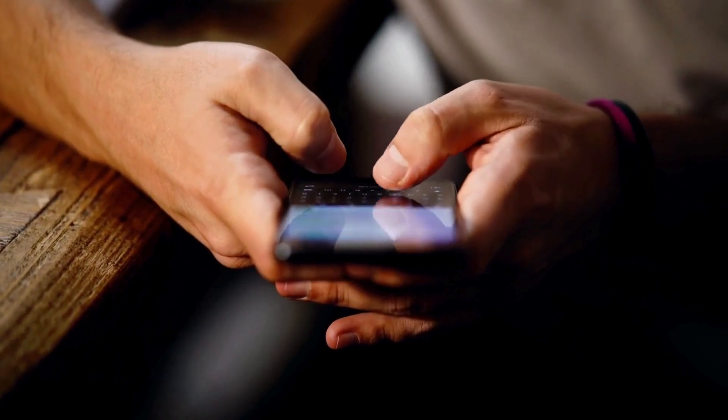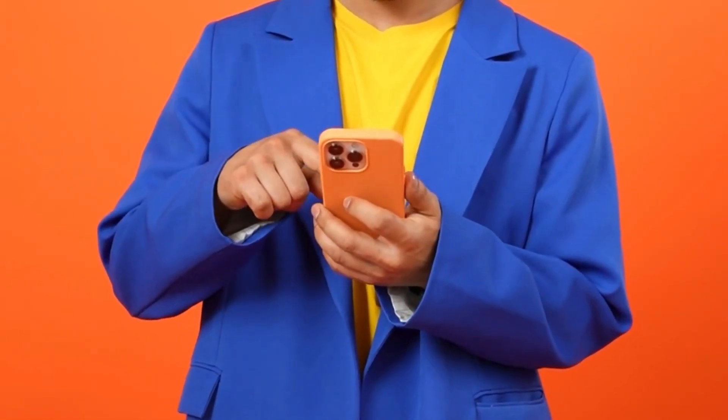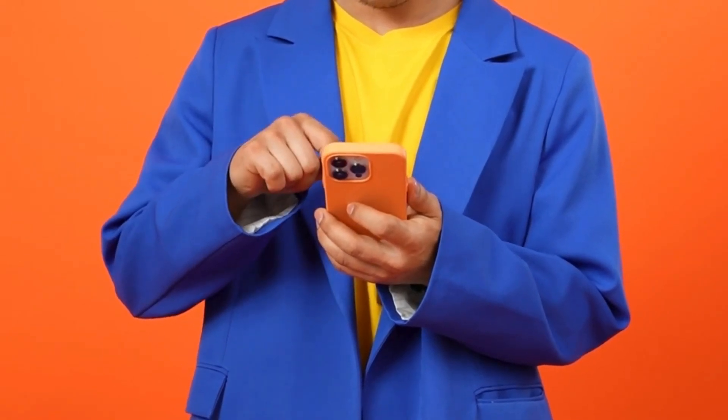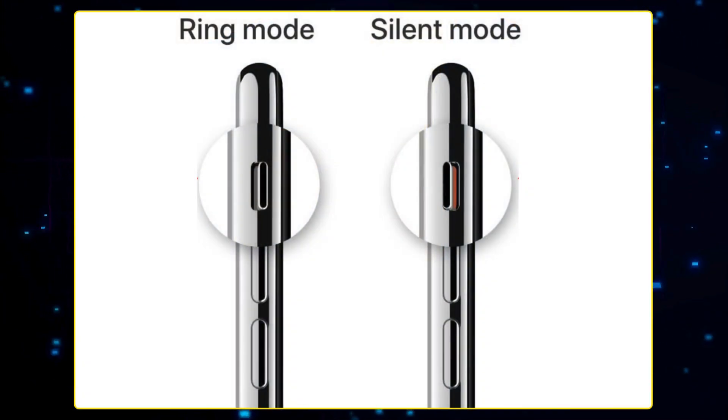The first thing you need to do is turn off silent mode on your iPhone. A lot of times, your iPhone won't play any sound on WhatsApp videos or calls when the silent mode is on. Just toggle the mute switch on your iPhone to enable ringer mode and see if that solves the problem.